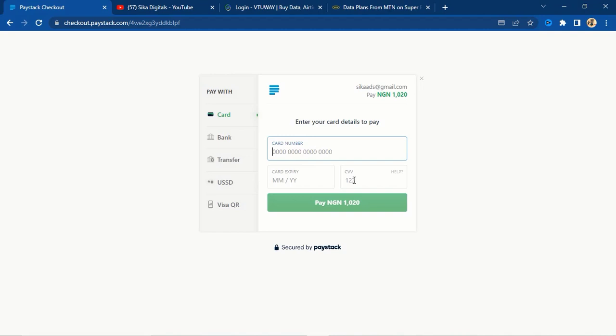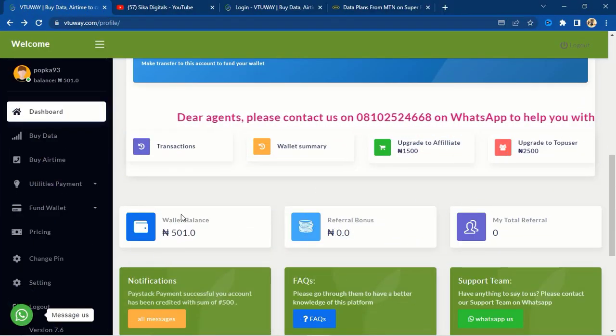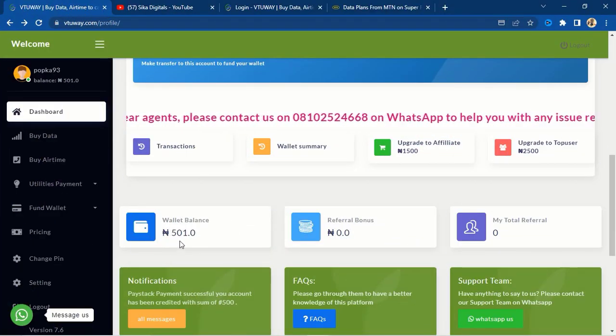When you click 'continue to funding,' you enter your card details — the card number, expiring date, and CVV (the three numbers at the back of your card) — then click 'pay 1,000 naira.' After that, your bank will send you an OTP and you enter it. The money will be credited into your account. After funding, your wallet balance will appear right here. If you have any inquiry, you can contact them via their WhatsApp number shown on the site.